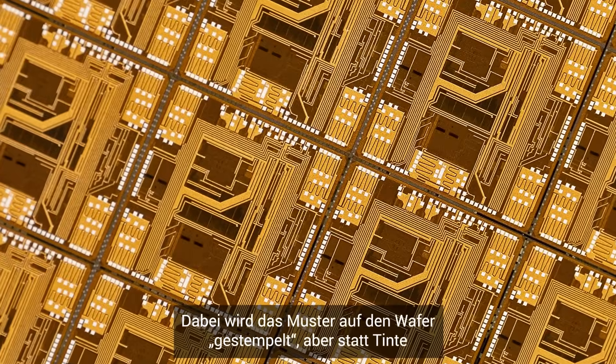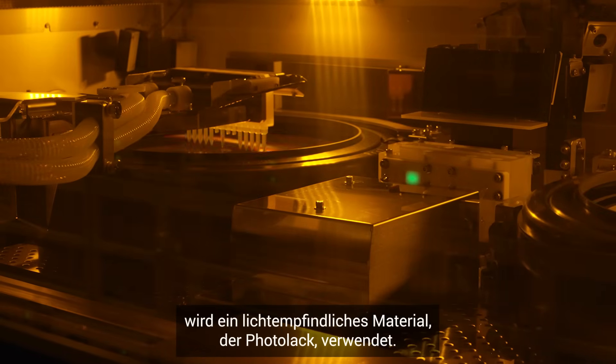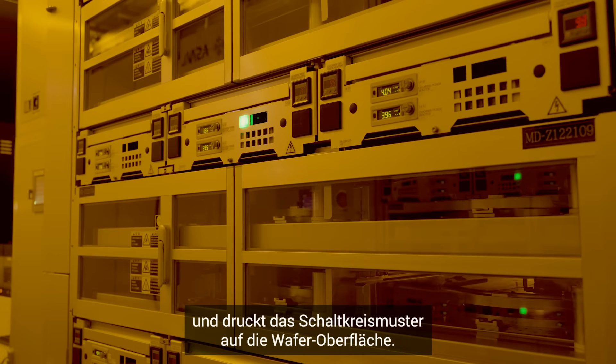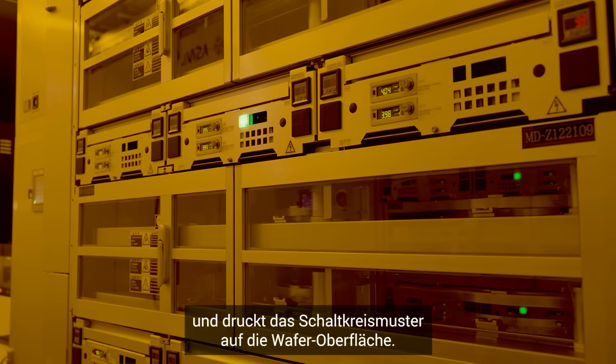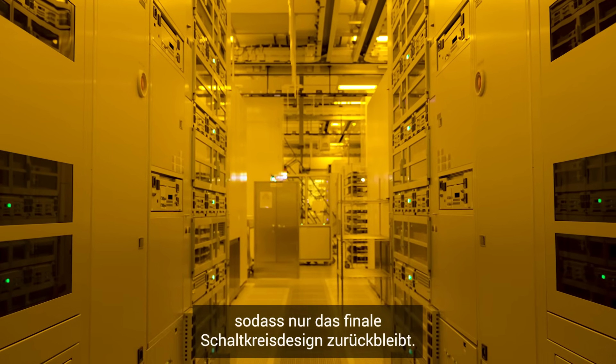Imagine stamping a pattern onto the wafer, but instead of ink, we use a light-sensitive material called photoresist. When exposed to light, this material hardens, imprinting a circuit pattern onto the wafer's surface. We then etch away the unwanted material, leaving behind the final circuit design.